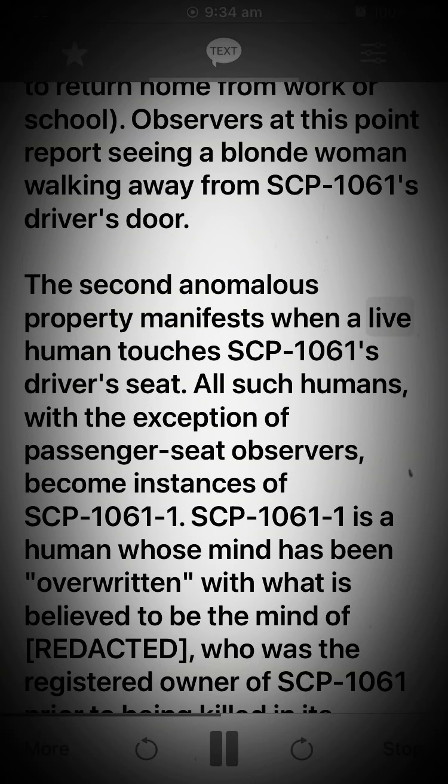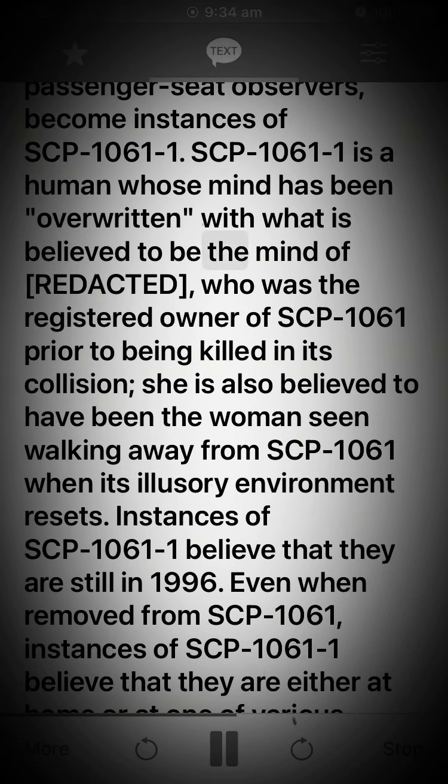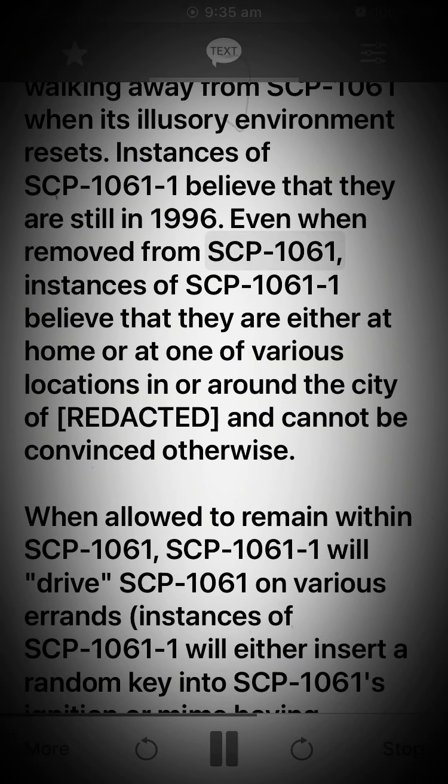The second anomalous property manifests when a live human touches SCP-1061's driver's seat. All such humans, with the exception of passenger seat observers, become instances of SCP-1061-1. SCP-1061-1 is a human whose mind has been overwritten with what is believed to be the mind of [Redacted], who was the registered owner of SCP-1061 prior to being killed in its collision. She is also believed to have been the woman seen walking away from SCP-1061 when its illusory environment resets. Instances of SCP-1061-1 believe that they are either at home or at one of various locations in or around the city of [Redacted], and cannot be convinced otherwise.